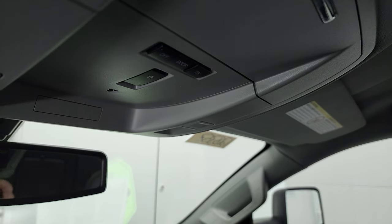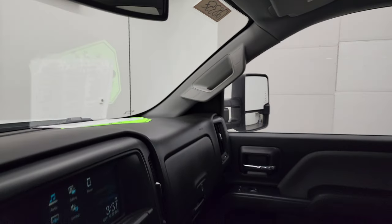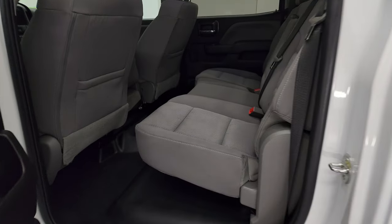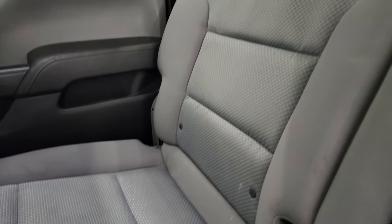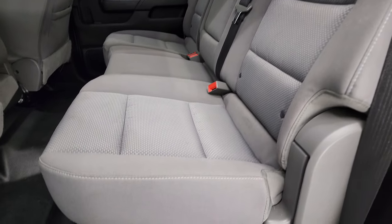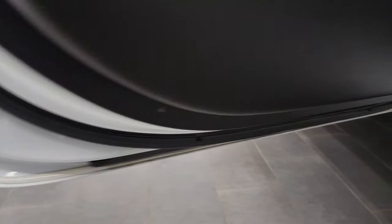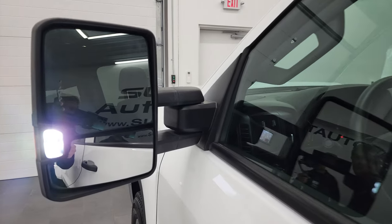Up here, you can see this one has the snowplow prep package. Map lights as well. We'll take a quick look at the back seats and then start it up and take a look under the hood. We'll check out those HID headlamps in the front. Back seats are just as clean as the front seats — no rips or tears back here. It does have the latch child safety system and fixed glass rear window. Really nice shape. These seats fold up, and the heavy-duty rubber floor is in nice condition as well. Bottoms of the doors all look good. There are those LED side lights — they are extremely bright.